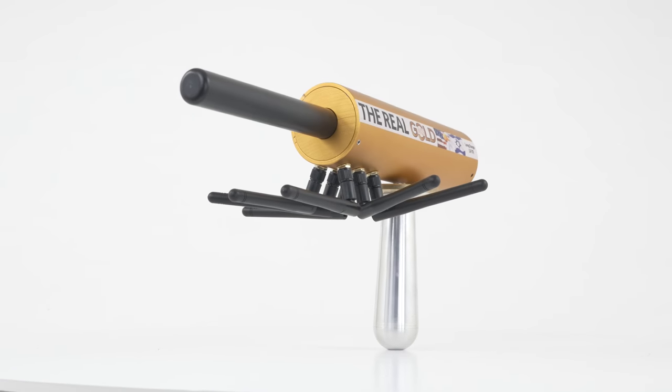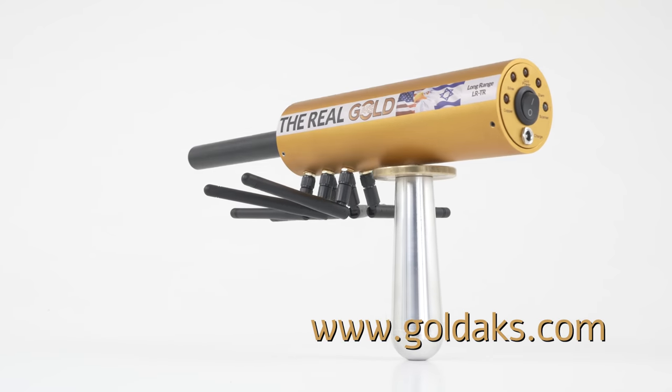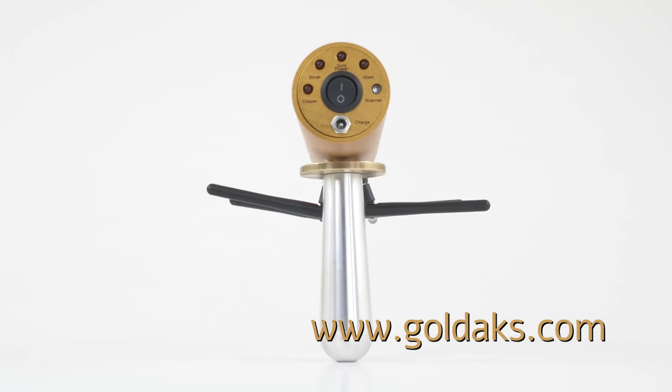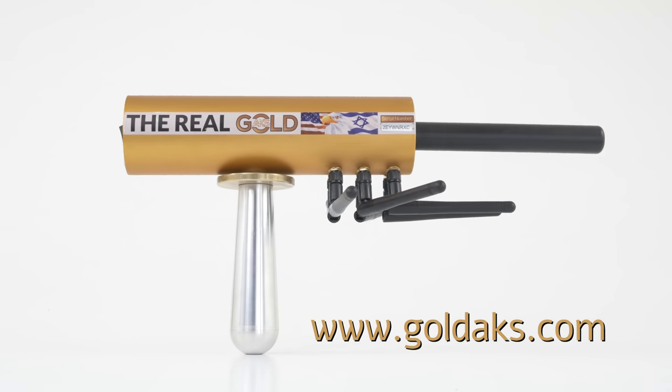Powerful and innovative technology, only the American and Israeli minds know how to do. Contact us now and buy the best device in the world at a very good price, including free shipping.